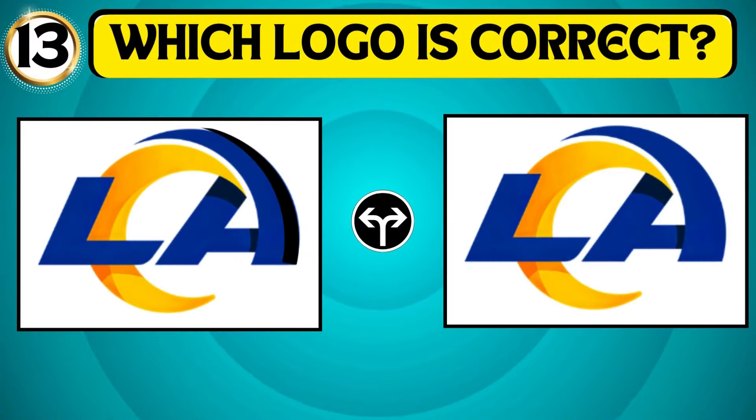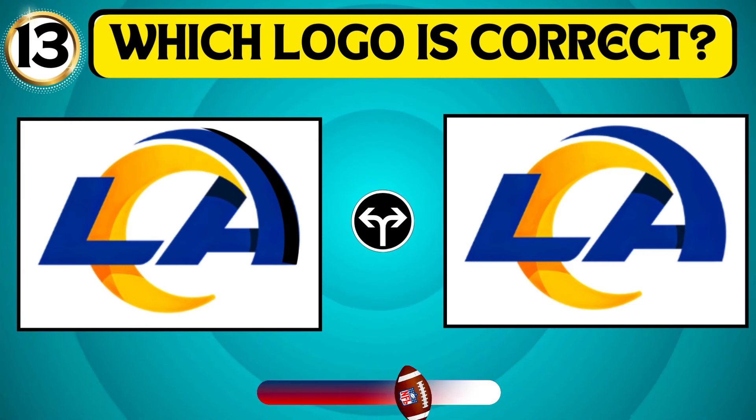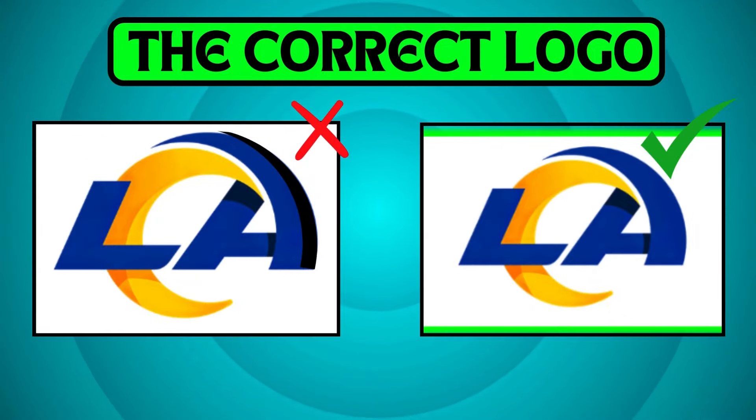Have a look at the images and identify the correct logo of the Los Angeles Rams. The second logo is the right one.